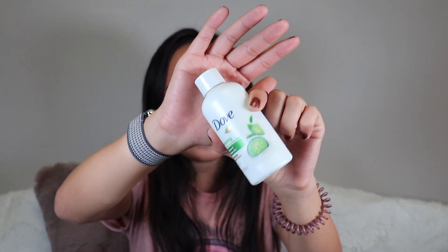I finished the Dove Refreshing Cucumber and Green Tea Body Wash. Dove really isn't that great — it's around three dollars, but I'd rather spend a bit more on something I actually like. Would I use it if I got it for free? Yes. But would I ever buy Dove? Probably not.